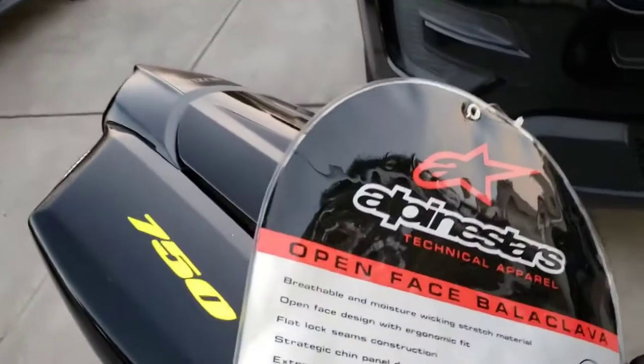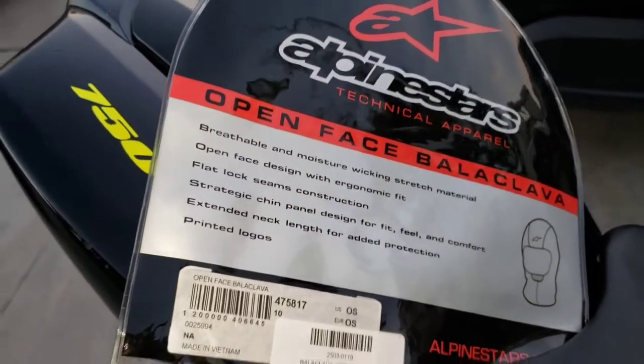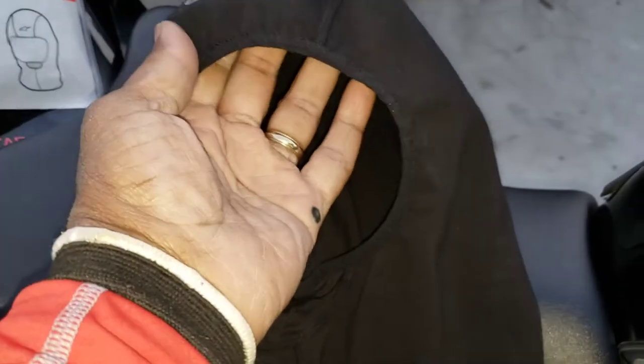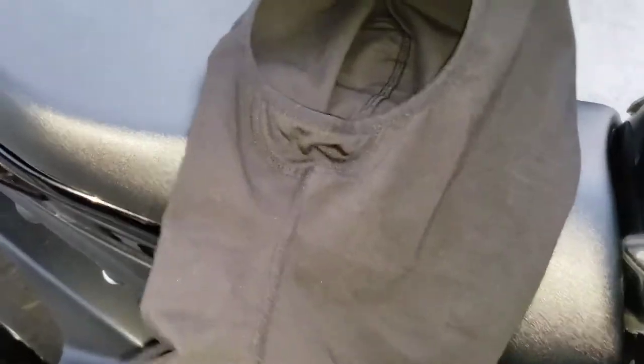As promised, I was going to do a review on the Alpinestars open-faced balaclava. It is a good product. I have no problems with it other than the fact that it only comes in one size. So one size does not necessarily fit all, but one size fits some or most. So here it is — the stitching, absolutely no problem with it. They did a great job with that; it's very comfortable.